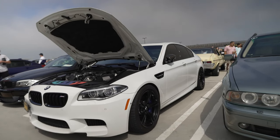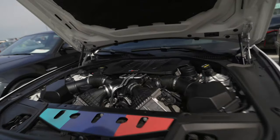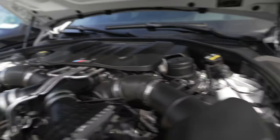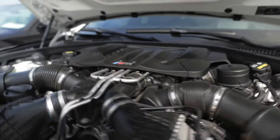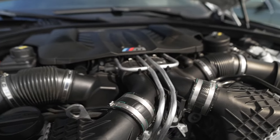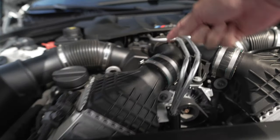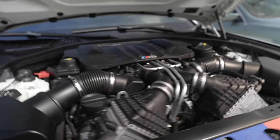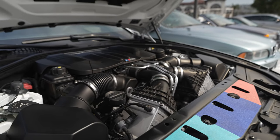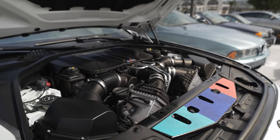BMW M5 — BMW sports sedan with the hot-V turbo V8. It's a hot-V turbo setup where instead of the turbos being under the car at the bottom, BMW put the turbos between the Vs. You can see both turbos right there and the intercooler. By using a hot-V turbo, they reduce the amount of piping and plumbing, which increases throttle response and reduces turbo lag.